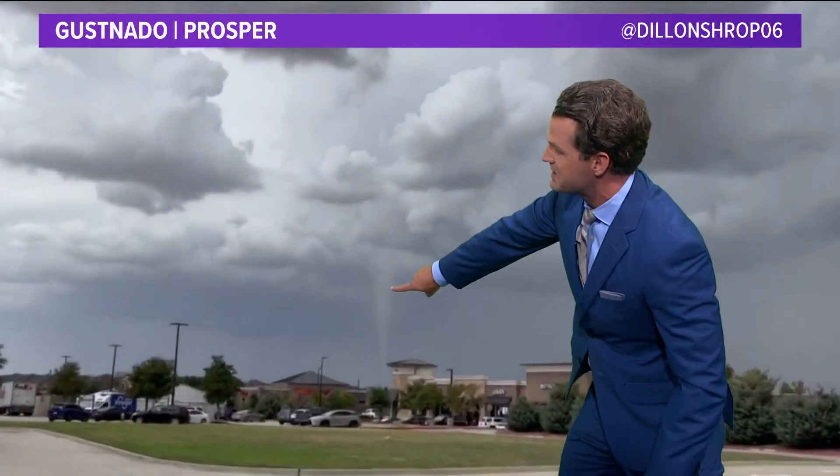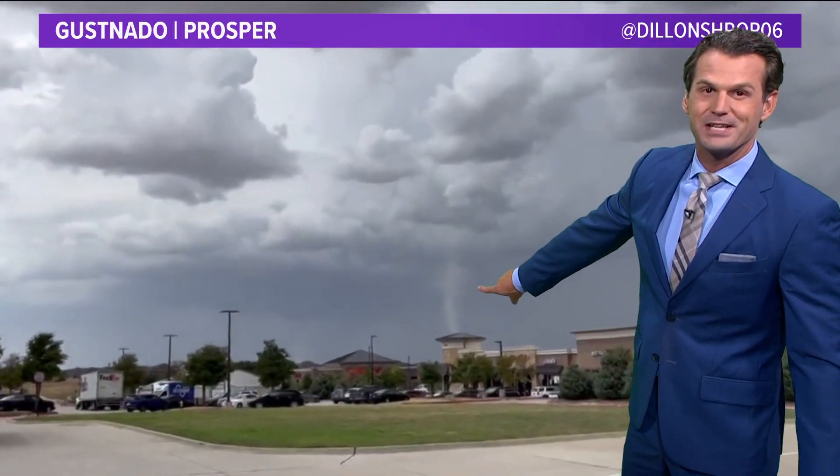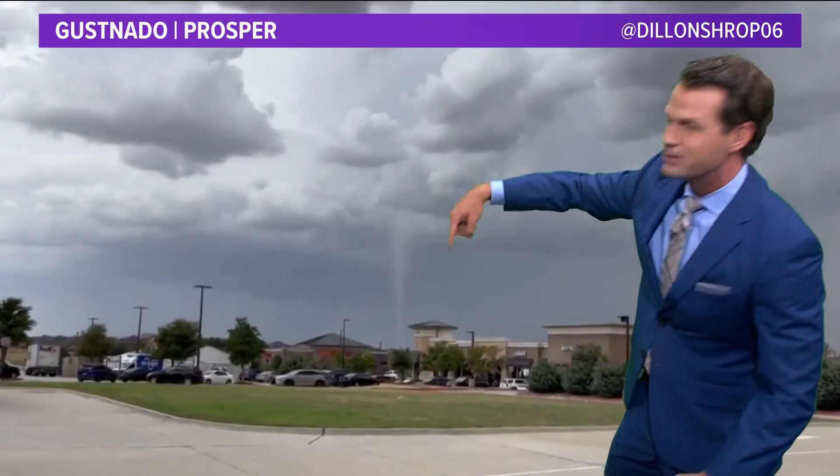Basically, it's just like how a dust devil happens. The wind kicks up, you get a little bit of rising motion, you get some spin in the air. And because it's been so dry and dusty, all of our fields and grasses are very dry as well, so these winds are able to pick up some of that material and you can easily see a gustnado there.